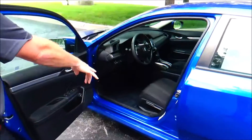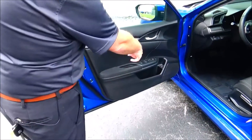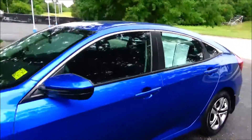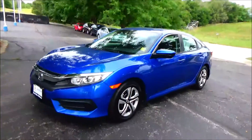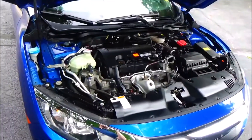Inside, the driver seat features manual adjustment including height adjustment. You also get power windows, power locks, power mirrors, cupholders, and door storage. The mechanical inspection sheet is also included. Under the hood, we have the 2.0 Earth Dream VTEC four-cylinder motor. This Civic is front-wheel drive.